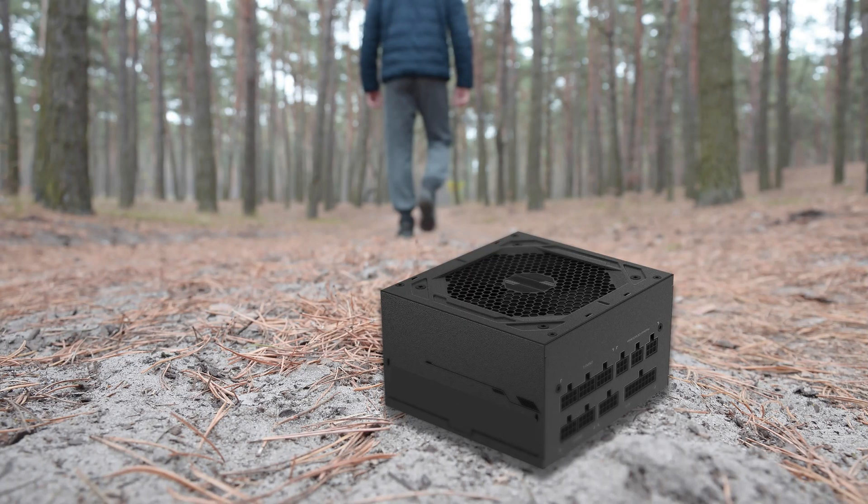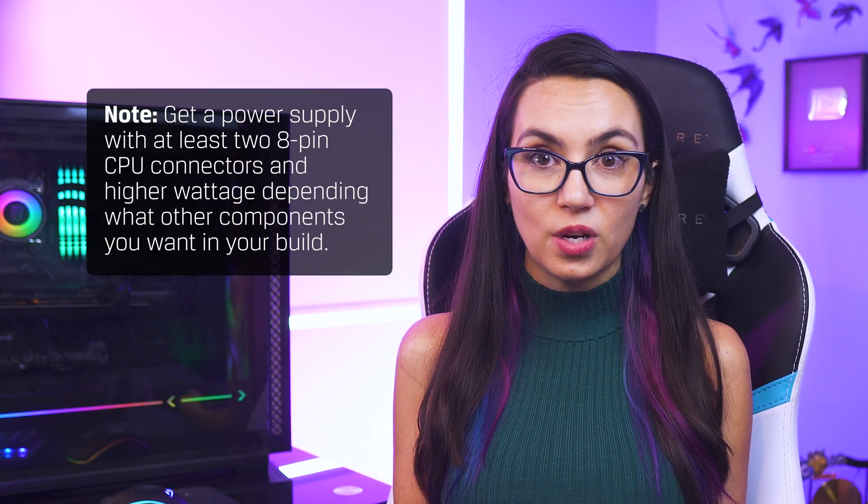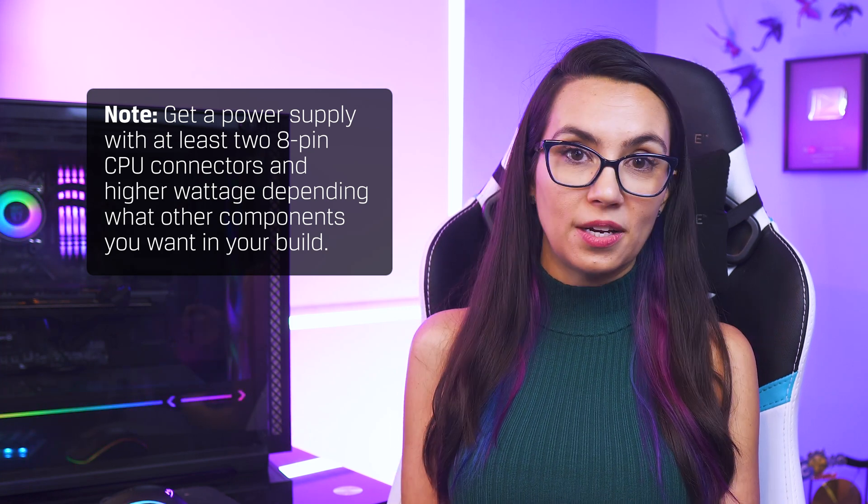And finally, the oft-forgotten but oh-so-important component — the PSU — should not be forgotten either. Intel's 12th gen CPUs, like their predecessors, use a lot of power, and even more so if you plan to overclock. You'll definitely want to get a power supply with at least two 8-pin CPU connectors and higher wattage depending on what other components you want in your build.